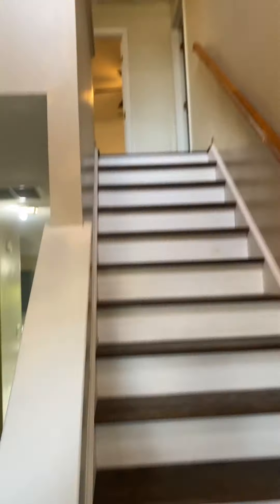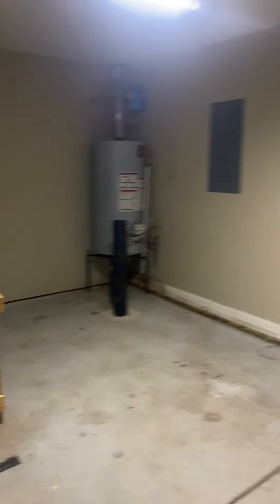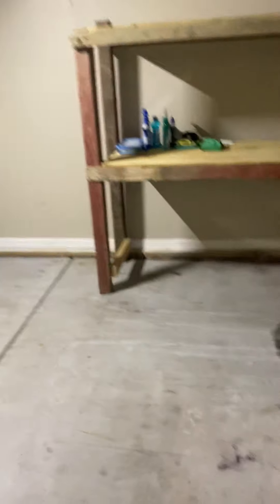Come in, straight upstairs to your right is your one-car garage. There's a workbench, probably just enough for one car.